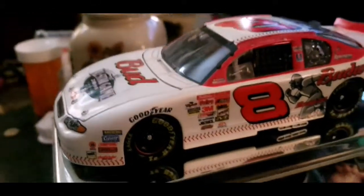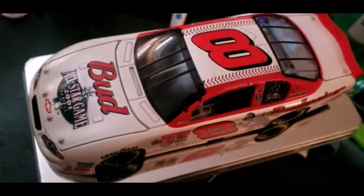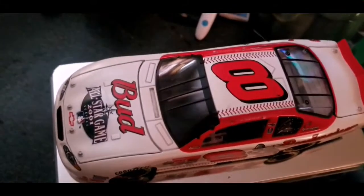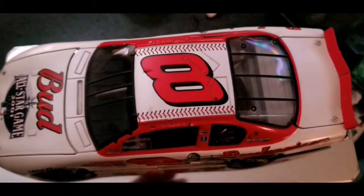Moving on, Dale Jr. is a two-time Bush Series champion — the series right below the Cup Series. He never did capture a Cup Series title, unfortunately.